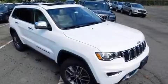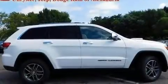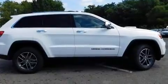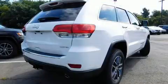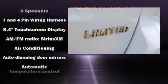Introducing the 2017 Jeep Grand Cherokee. It's equipped with tons of terrific amenities, but it won't break your budget — such as remote keyless entry, leather upholstery, power front seats, an automatic dimming rearview mirror, automatic dimming door mirrors, and a power moonroof.